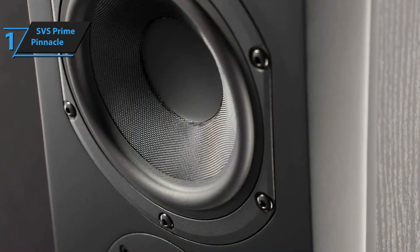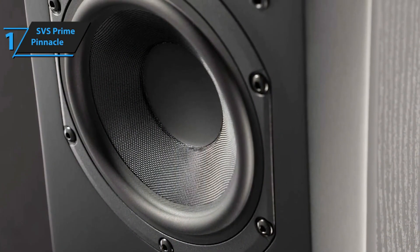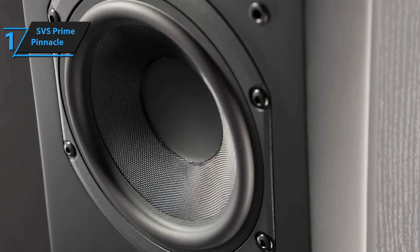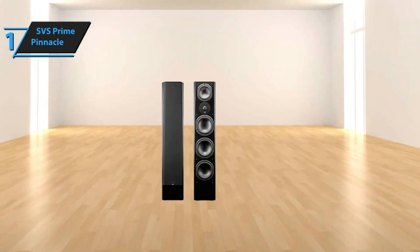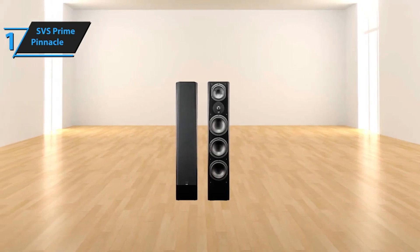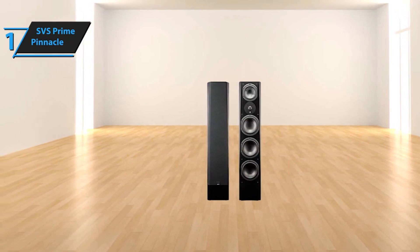Additionally, the speaker comes with a range of accessories to aid in setup and fine-tuning. Carpet spikes and rubber feet can be adjusted to find the optimal positioning for your listening environment. Whether you're engrossed in a movie or jamming to your favorite tunes, the SVS Prime Pinnacle offers an immersive audio-visual experience. Overall, this model delivers top-notch performance at the best possible price-quality ratio.